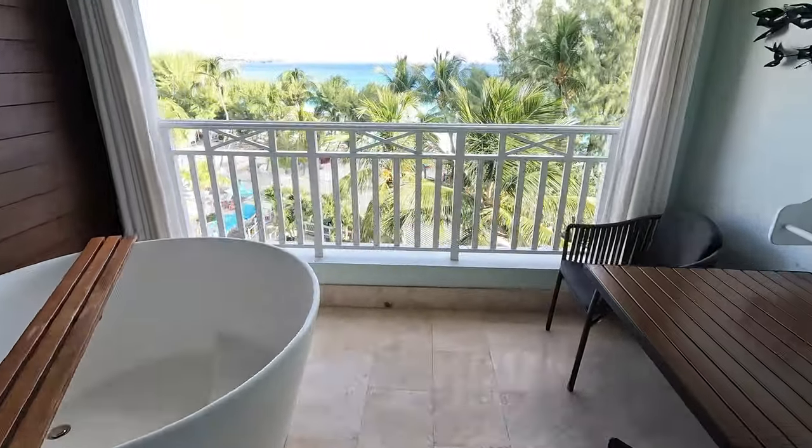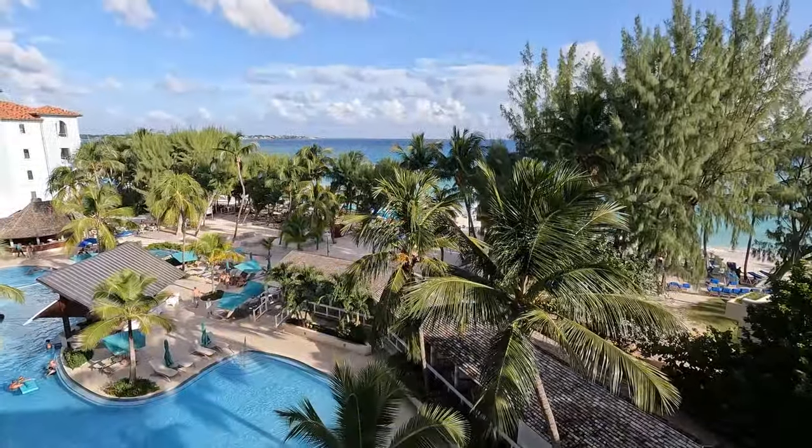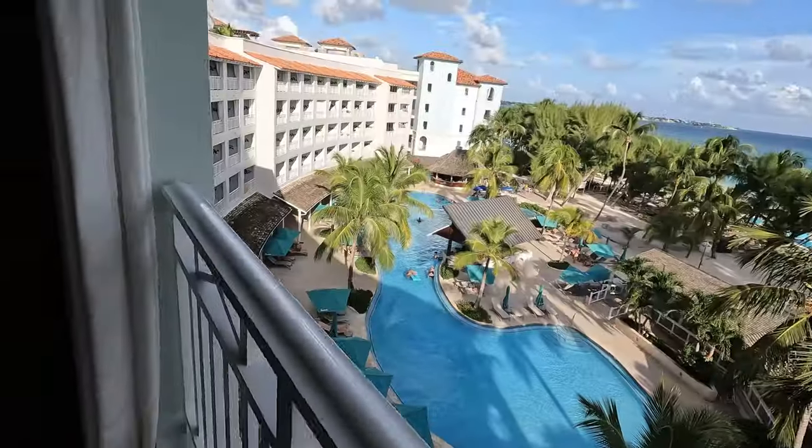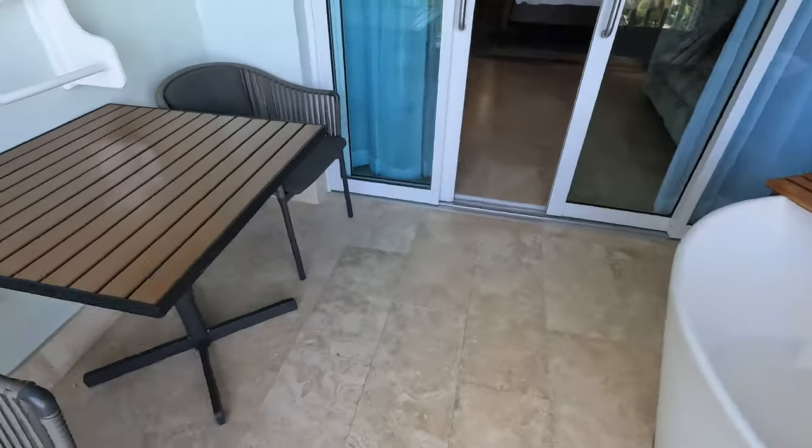The walkout balcony has spectacular oceanfront views of the resort and also the main pool below. There's even a soaking tub and a seating area for evening cocktails that we definitely enjoyed.